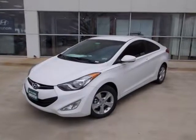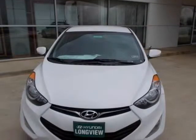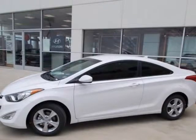We think you will love this pre-owned 2013 Hyundai Elantra Coupe 2-door Auto GS, which has 150 miles. It comes fully equipped with a 1.8-liter DOHC MPFI DCVVT 16-valve I-4 engine,